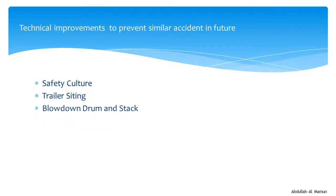Thirdly, regarding the use of blowdown drums and stacks that handle flammables, the CSB recommended identifying the hazards of this equipment, addressing the need to adequately size blowdown drums, and urging the use of inherently safer alternatives such as flare systems.